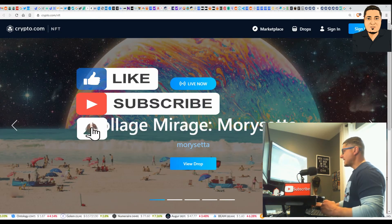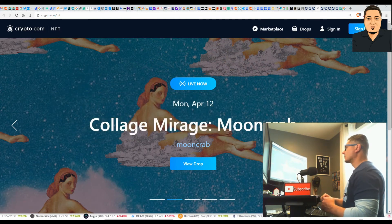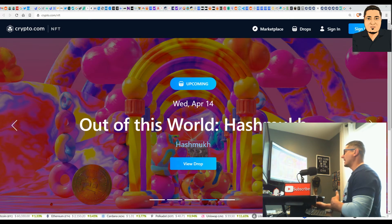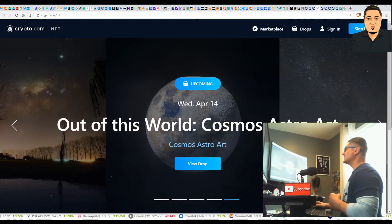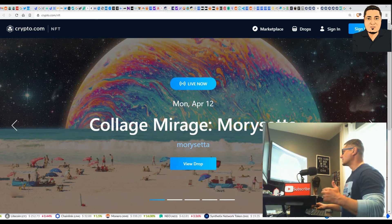Crypto.com is also now getting involved with NFTs, so this could be an NFT coin play as well. From their website, select NFTs from the dropdown and you can browse the drops — it looks like they're dropping one per day. You can view the drops and also subscribe to be notified when drops are scheduled ahead of time.